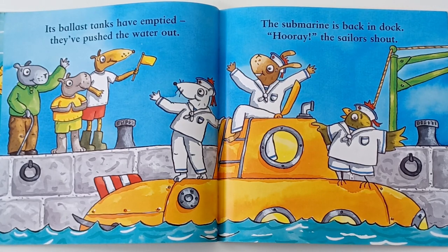Its ballast tanks have emptied. They've pushed the water out. The submarine is back in dock. Hurray! The sailors shout.